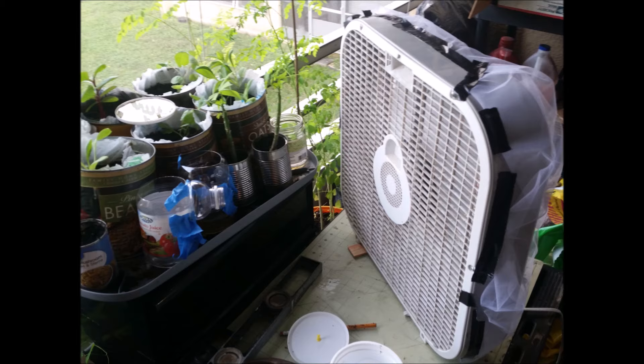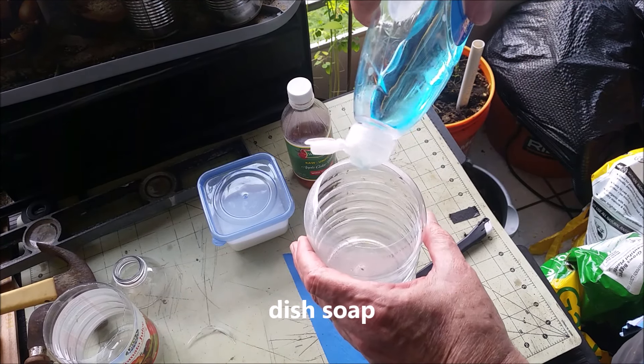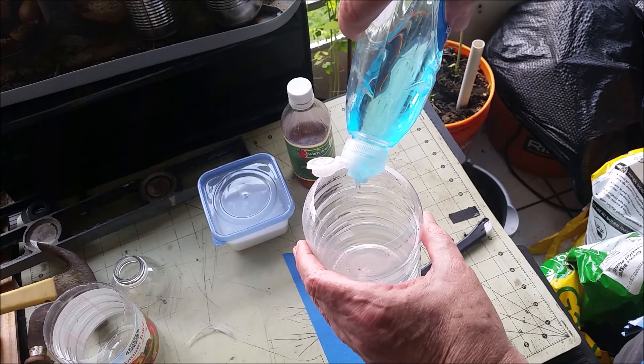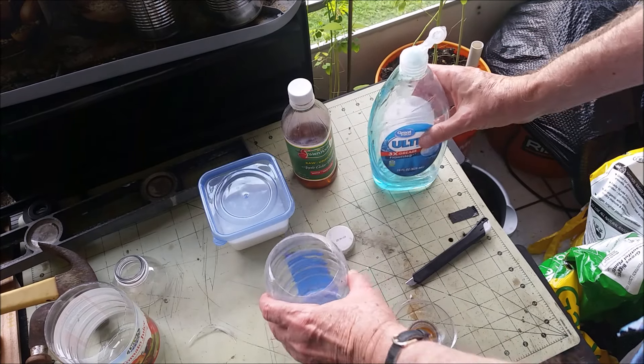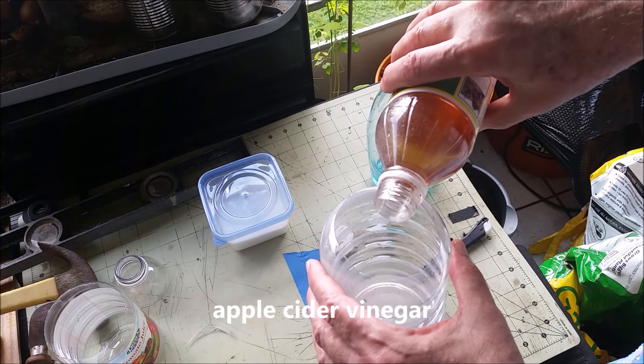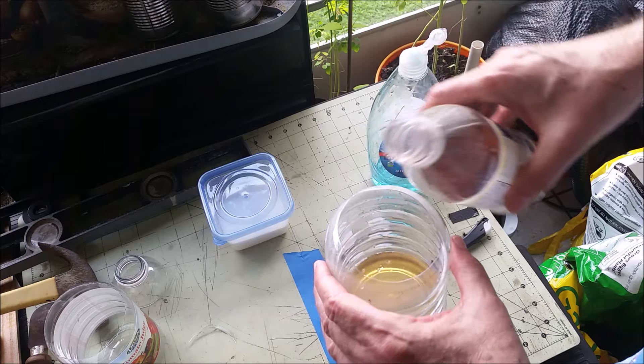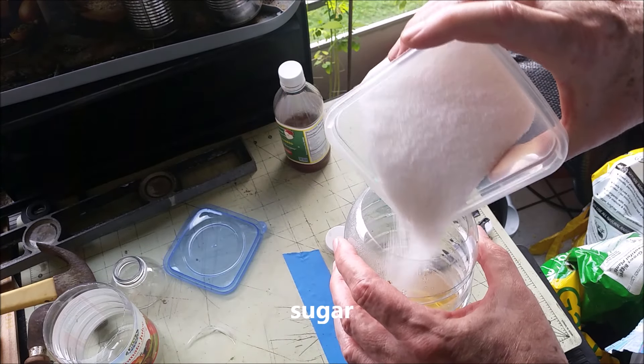If you've got gnats, what you want to do is identify what's attracting them and try to get rid of it — that's where they're breeding. And if you can't get rid of it, like in my case with all that potting soil and plants, you want to make a very simple vinegar bait and place it in shallow dishes. Don't bother making the funnel traps — they really didn't work that well. The open shallow containers worked great. Just replenish the liquid every day.